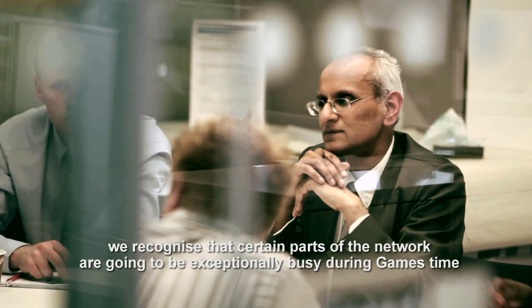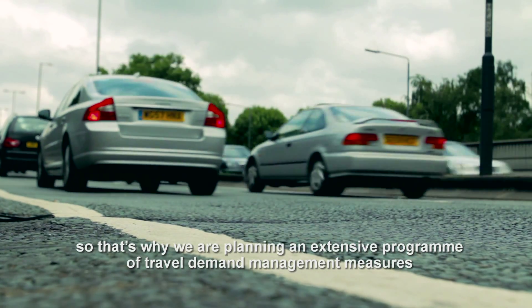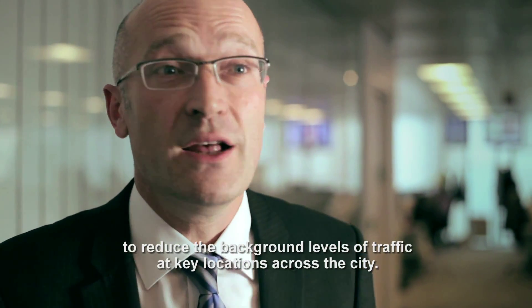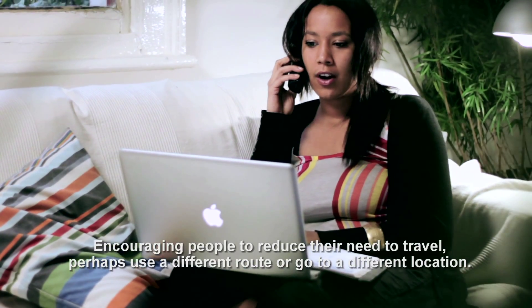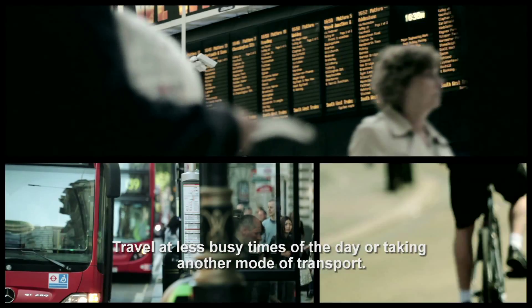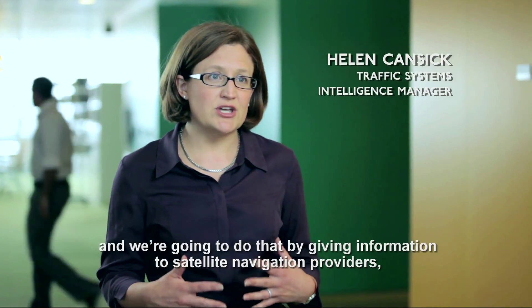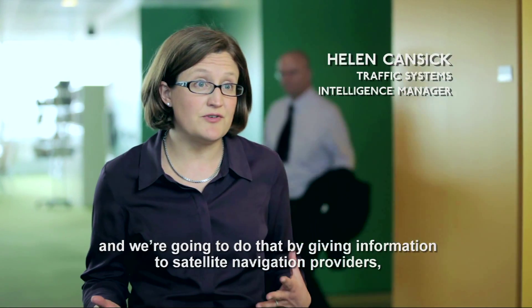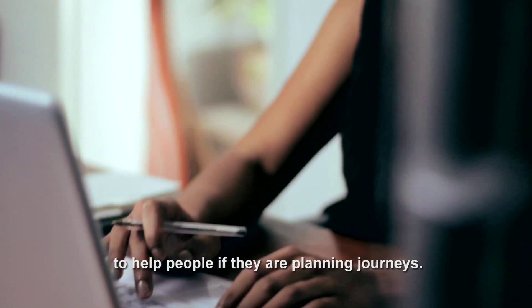In spite of everything we're doing, we recognise that certain parts of the network are going to be exceptionally busy during Games time. That's why we're planning an extensive programme of travel demand management measures to reduce background levels of traffic at key locations across the city. Travel demand management is about encouraging people to think about the way they travel — reducing their need to travel, perhaps using a different route, going to a different location, travelling at less busy times, or taking another mode of transport. We're getting those messages out by giving information to satellite navigation providers, radio broadcasts, and online journey planners.